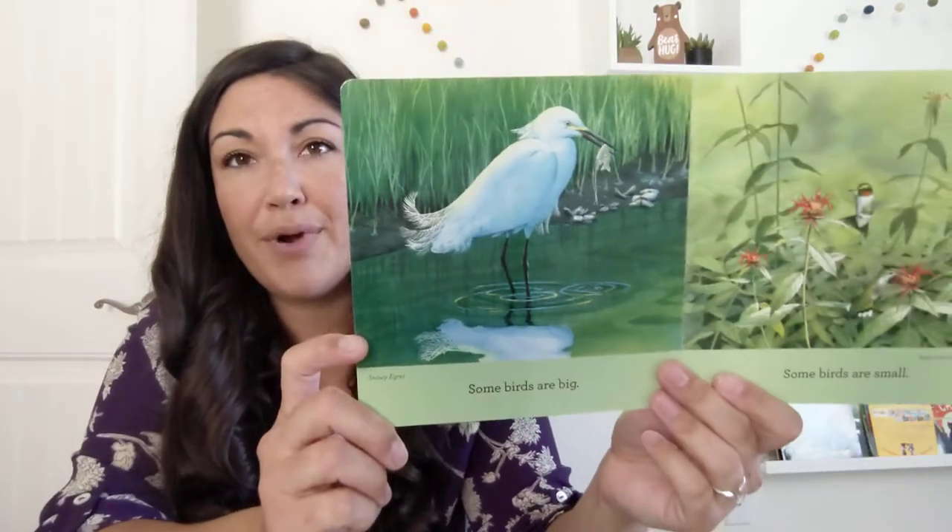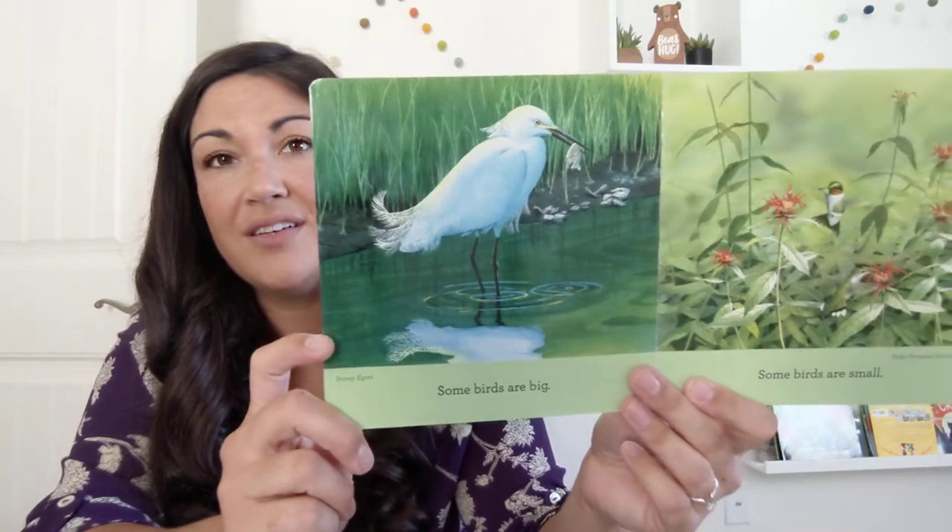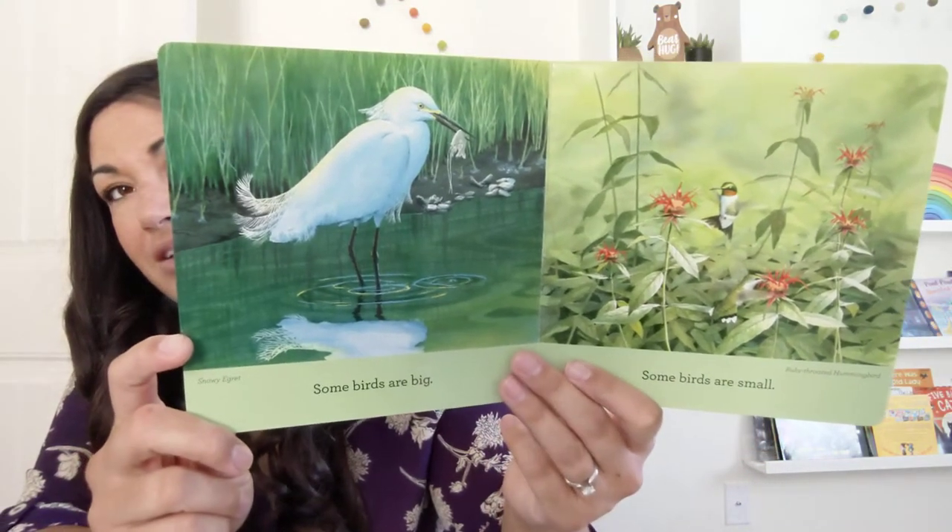Some birds are big. Some birds are small. There's a hummingbird — hummingbirds are very small.